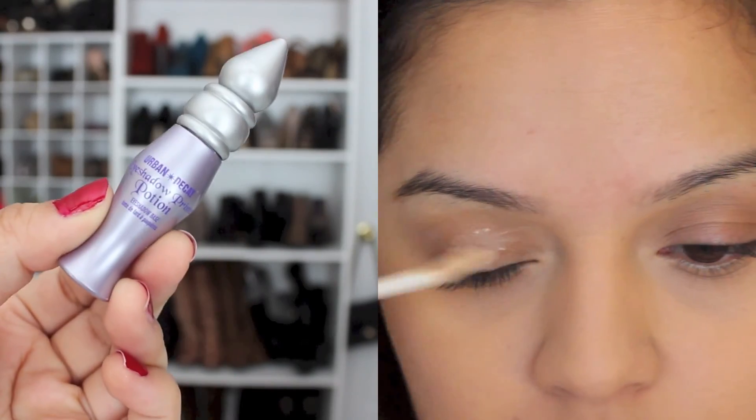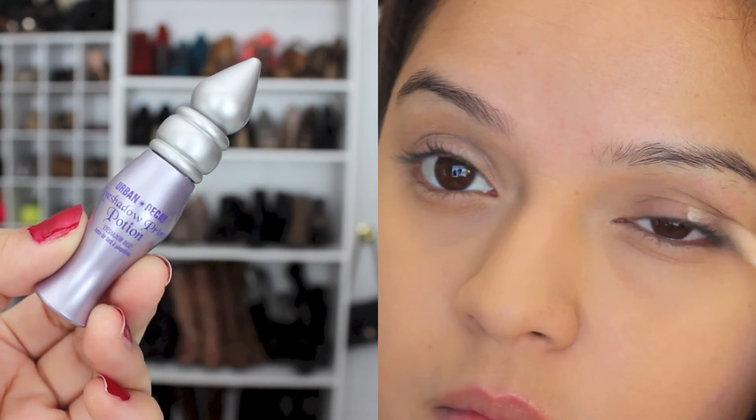Next I'm going to be taking some eyelid primer and just spreading that all over my lids to get them ready for my eyeshadows.